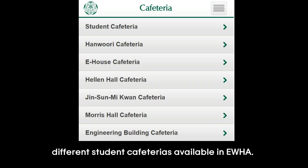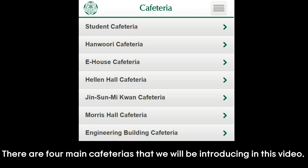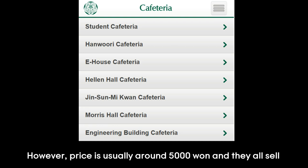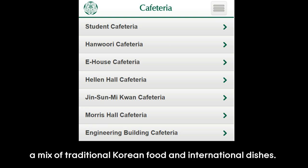Today we'll be talking about different student cafeterias available in Niwha. There are four main cafeterias that we will be introducing in this video. The menu and price varies building from building, however price is usually around 5,000 won and they all sell a mix of traditional Korean food and international dishes.